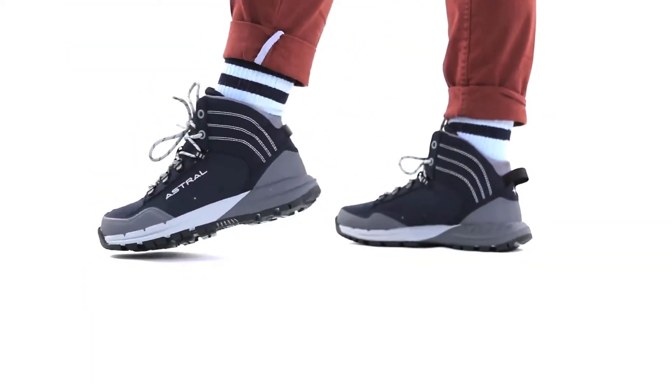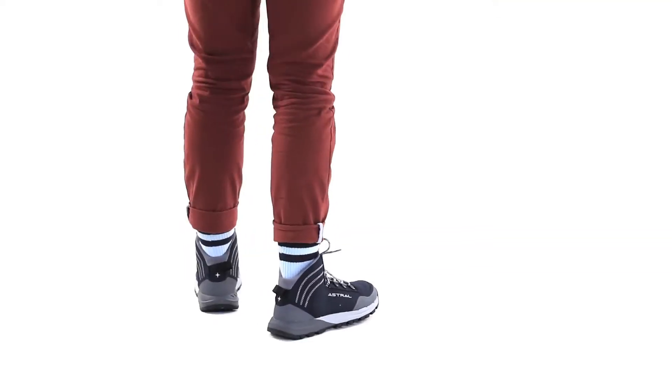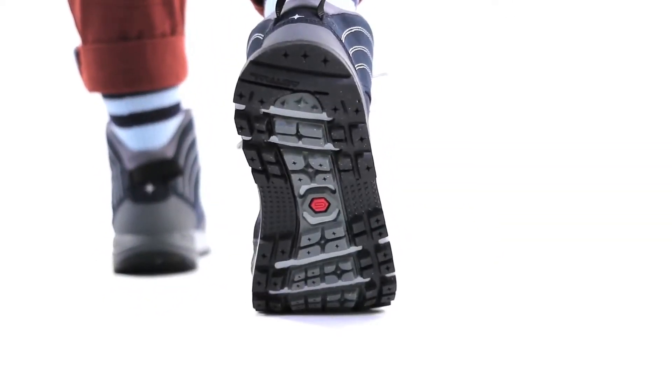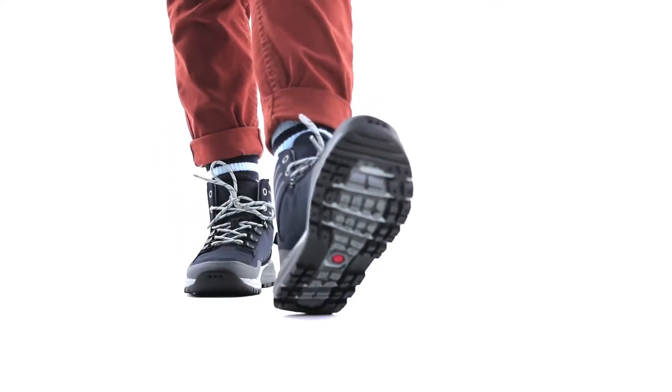Carefully crafted 5 millimeter directional lugs increase traction in steep terrain and bite into loose soil. Open channels reduce weight and increase flexibility, creating a comfortable and natural feeling on or off the trail. Textured lugs maximize grip on smooth or wet surfaces.